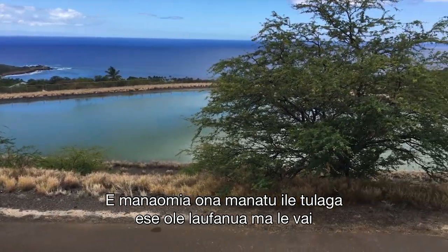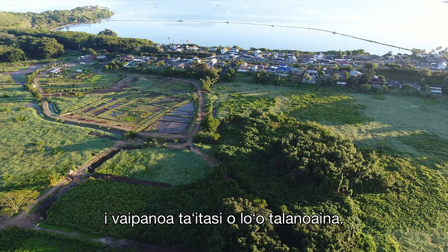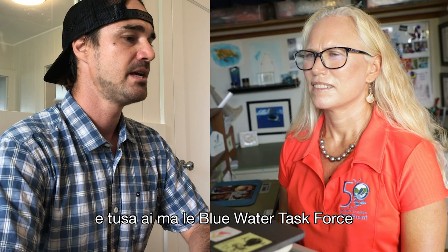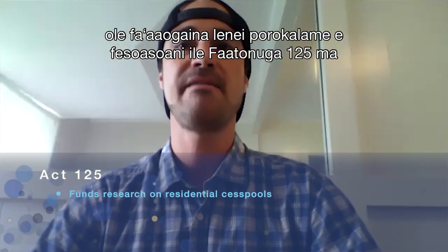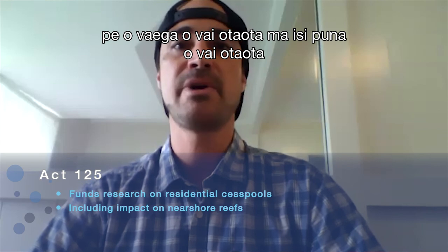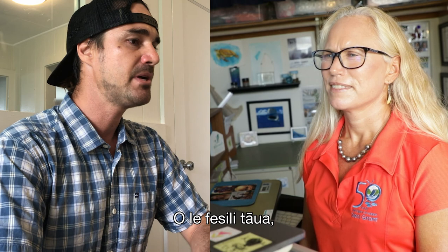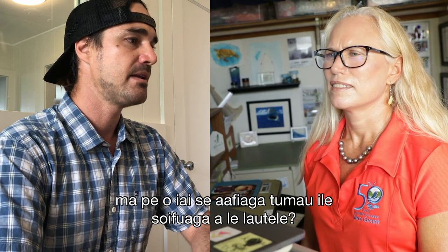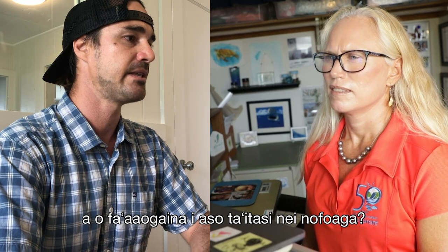We have to consider the unique geology and hydrology of every neighborhood. My mission over the next two years with the Blue Water Task Force is to support the Act 125 effort and help uncover the big question: are cesspools and other wastewater sources linked to higher levels of bacteria in the ocean? Is this having a long-term impact on our reef and public health, and is it a risk for our kids to use these areas on a daily basis?